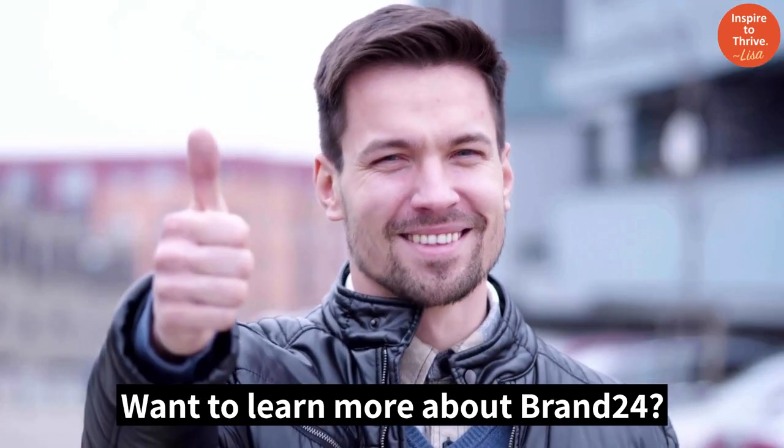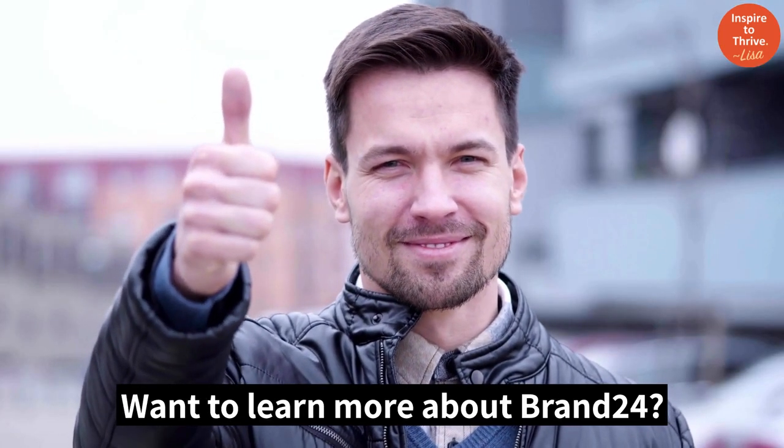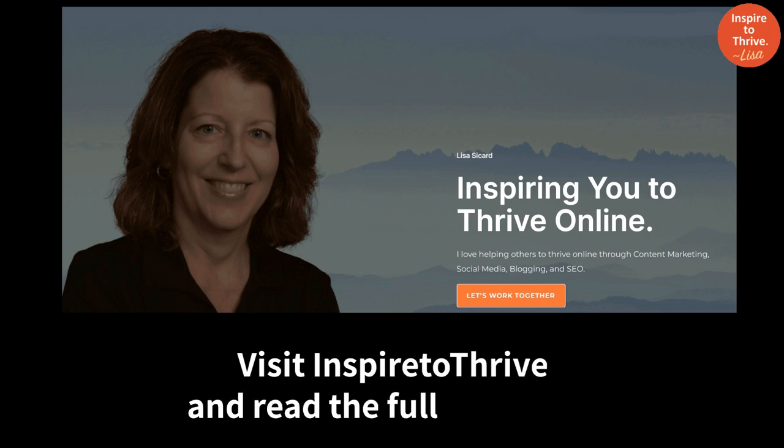Want to learn more about Brand 24? Visit Inspire2Thrive and read the full blog post.